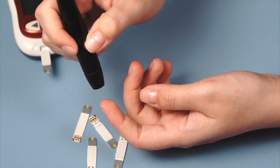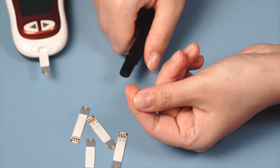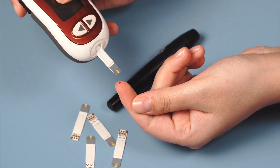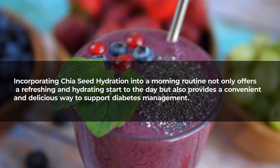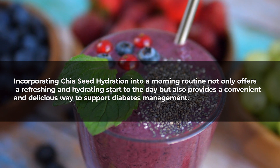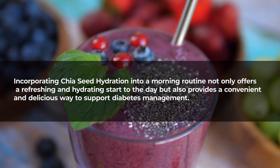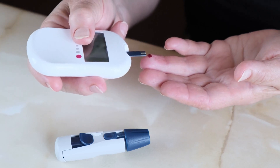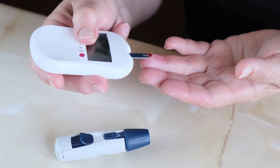Increased sensitivity to insulin enhances the body's ability to regulate blood sugar effectively. Incorporating chia seed hydration into a morning routine not only offers a refreshing and hydrating start to the day but also provides a convenient and delicious way to support diabetes management. By addressing blood sugar stability and promoting overall well-being, this beverage becomes a valuable addition to a holistic approach to diabetes care.